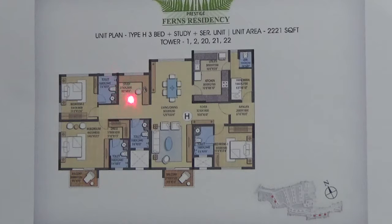And here you have a study room. This is the common toilet. So totally there are 5 toilets in this unit. And this is your kitchen come utility area.